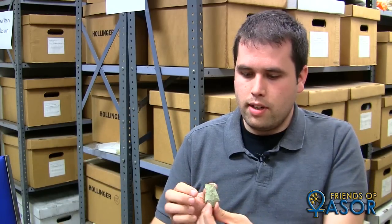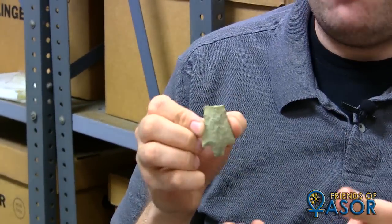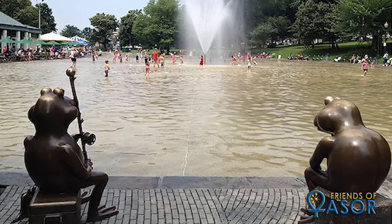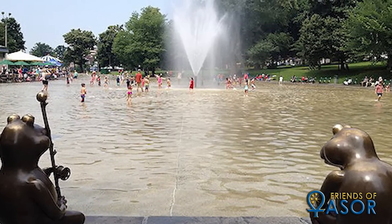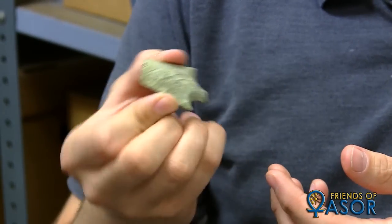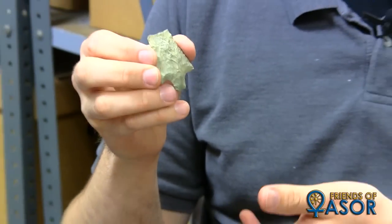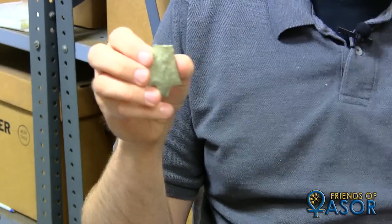This is a spear point — it's called a Neville point; that's the style of point. This is currently the oldest artifact that we know of in the City of Boston. It was found on Boston Common near the Frog Pond, which today is a really popular tourist place, but if you go back thousands of years, the Frog Pond was a natural spring. This was dropped sometime between 5,000 and 7,000 years ago, which makes it about as old, if not older, than the Pyramids of Egypt and Stonehenge. So here's an idea of just how far back the history of Boston goes.